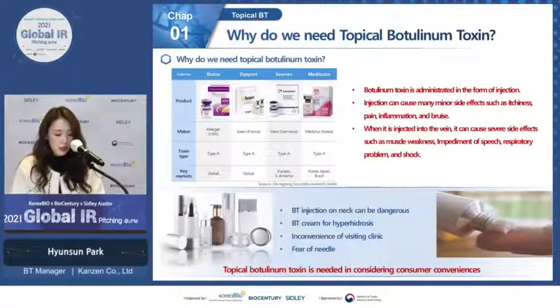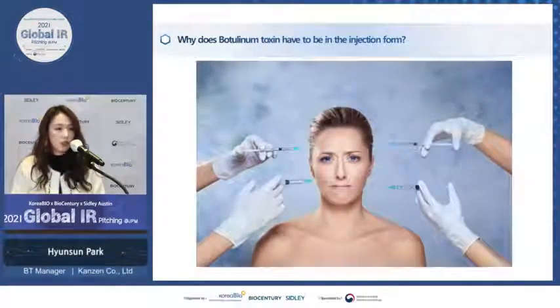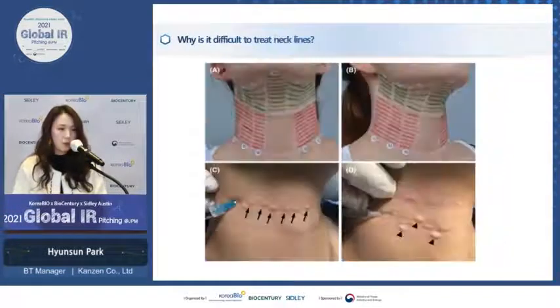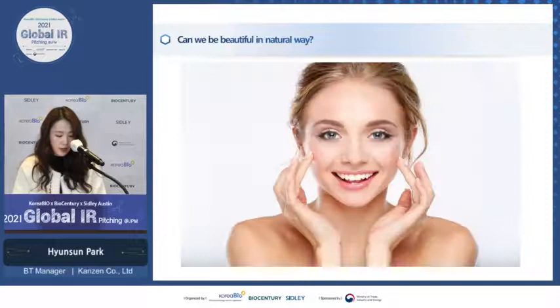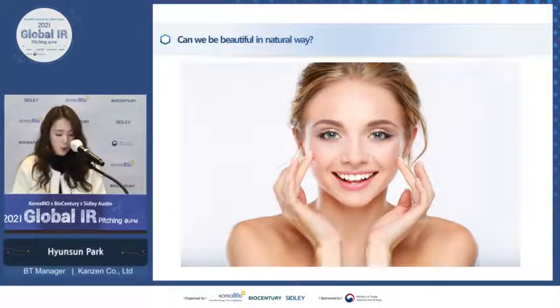Currently all botulinum products on the market are used in the form of injection, so patients have to bear the pain of being injected. Besides the pain, injection of botulinum toxin can be dangerous, especially when accidentally injected into the vein. So we questioned: why does botulinum toxin always have to be in injection form, which makes it difficult to treat areas like necklines? Is there any other way to be beautiful in a more natural way?